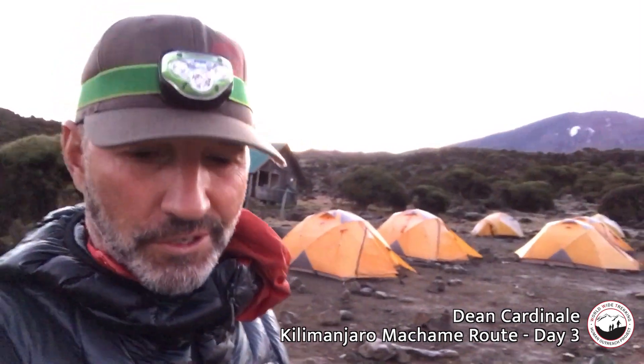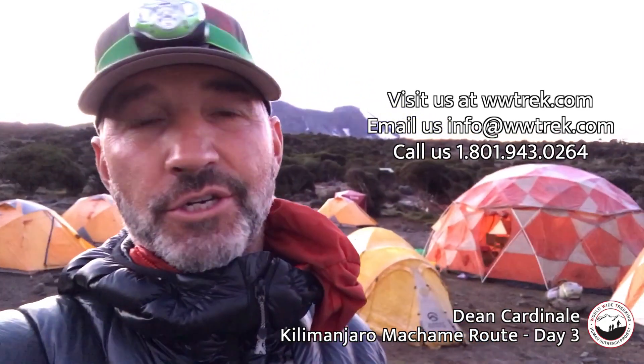Our third day in Kilimanjaro. We'll go today from the Shira Camp at 12,500 feet. We'll slowly make our way up to what we call the junction, and at the junction we'll have lunch — it's just below the Lava Tower. We'll take lunch there.